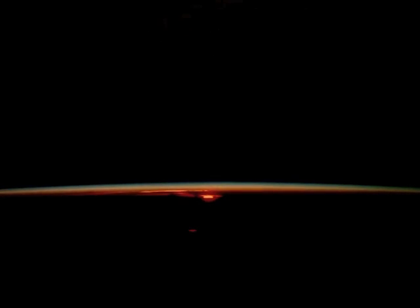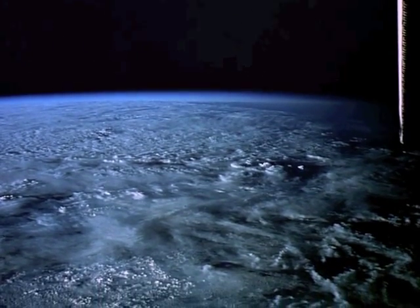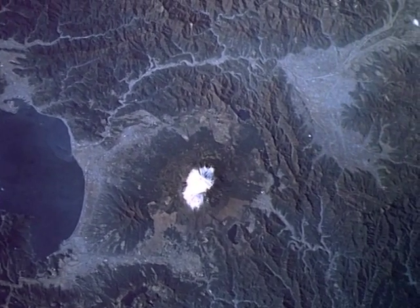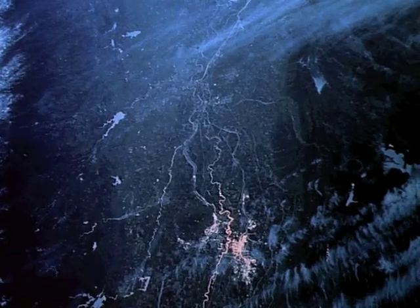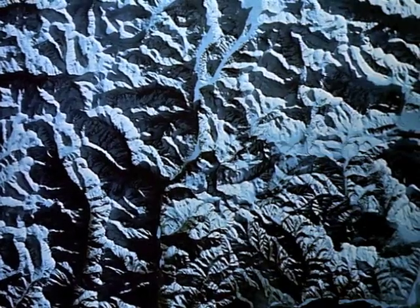We're coming up on photograph time. We are 170 miles up. Columbia's on its back. That's the famous Mount Fuji in Japan. The thousand-foot-high Tiferin dunes of Algeria. Irrigation canals in the Sacramento Valley. The Himalayas — the highest mountains on Earth.